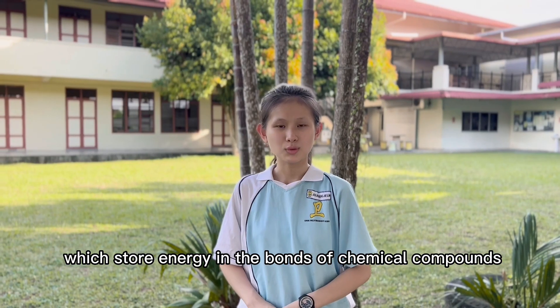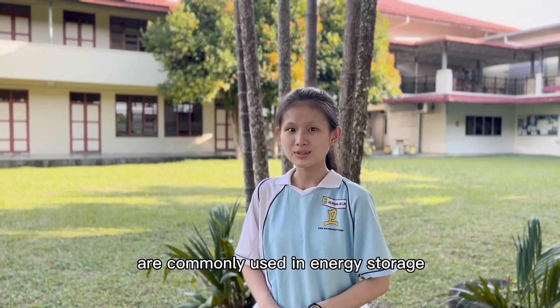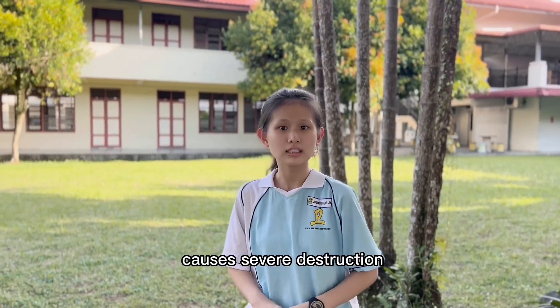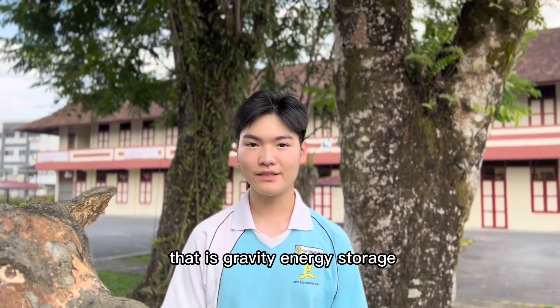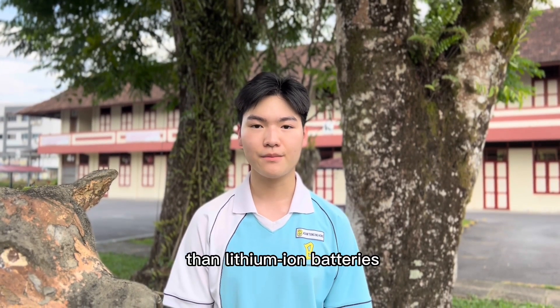Lithium-ion batteries, which store energy in the bonds of chemical compounds, are commonly used in energy storage. But mining the various metals needed for lithium-ion batteries causes severe disruption. Today we want to introduce a concept that is gravity energy storage, which aims to be more sustainable than lithium-ion batteries.